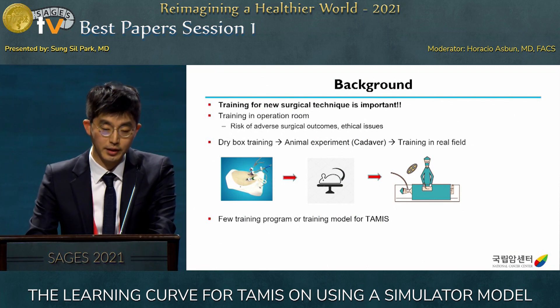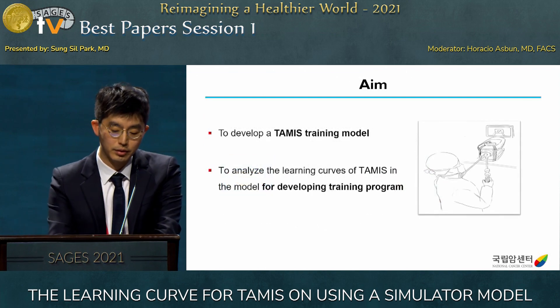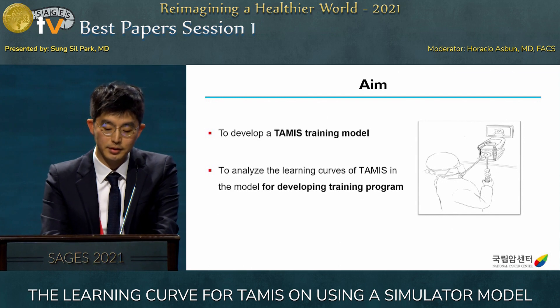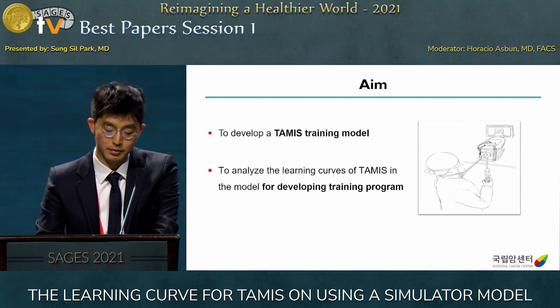Training for new surgical techniques is always important. However, training in the operating room carries risks of adverse surgical outcomes and ethical issues. Before trainees experience the real field, dry box training is used for basic skills, followed by hands-on training using animal labs or cadavers. However, there are few training programs or models for TAMIS. The aim of this study was to develop a TAMIS training model and analyze the learning curve for developing a training program.